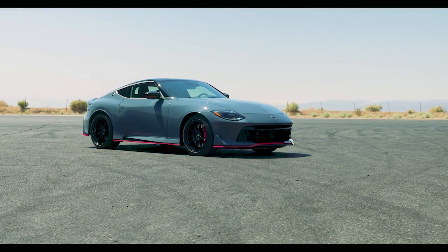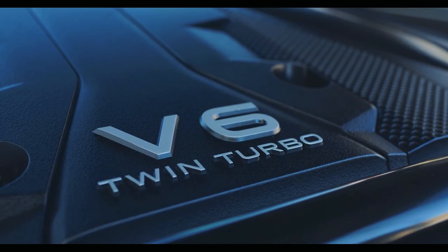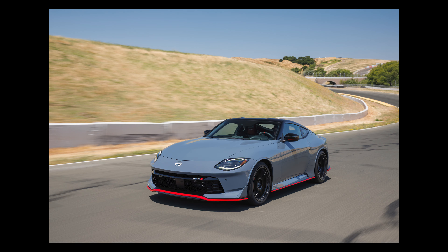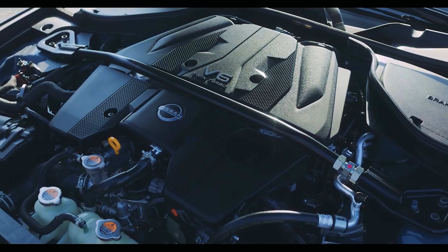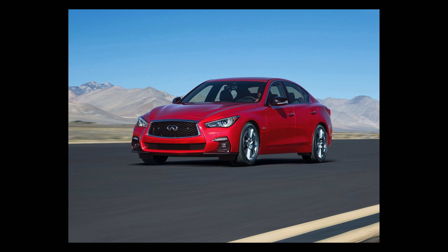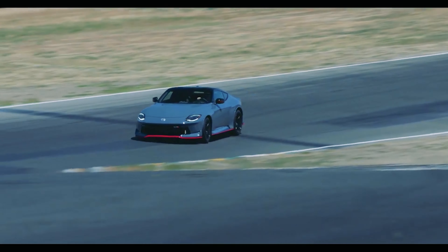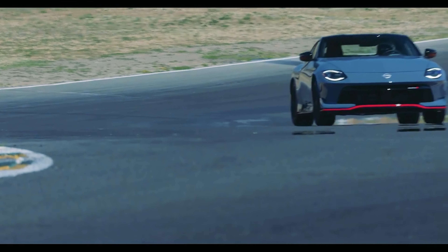Does the Nismo 400Z have the power to match its styling? Let's look at the specs. It uses the same VR30TT engine from the Infiniti Q50, but in the Nismo it makes 420 horsepower and 384 pound-feet of torque — that's 20 more horsepower and 34 more pound-feet than the Q50. Nissan got the extra power from pumping up the turbo boost: ramping up the turbine speed an extra 5,000 RPM did the trick.